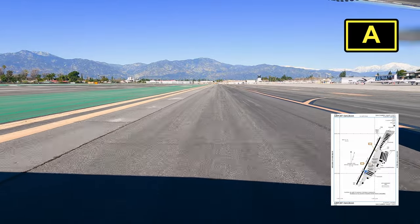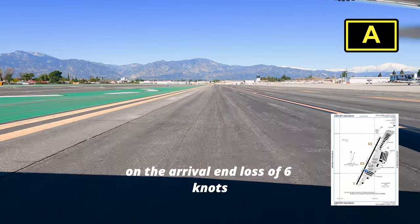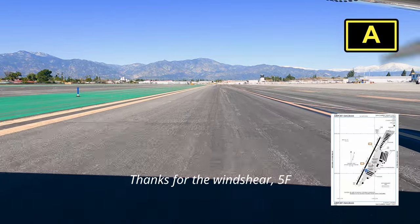Another pilot responded, "Squirrel, huh?" Travelcraft, use caution for low level wind shear on the arrival end, loss of 6 knots. Thanks for the wind shear, 5-5 truck.